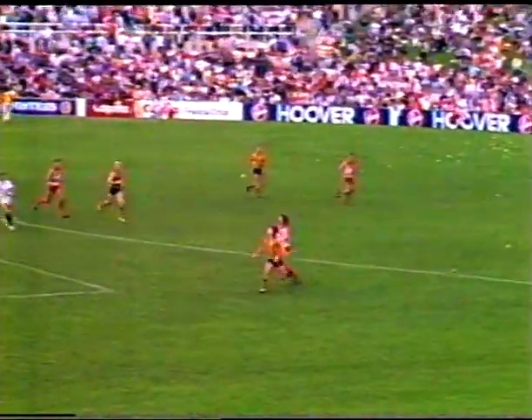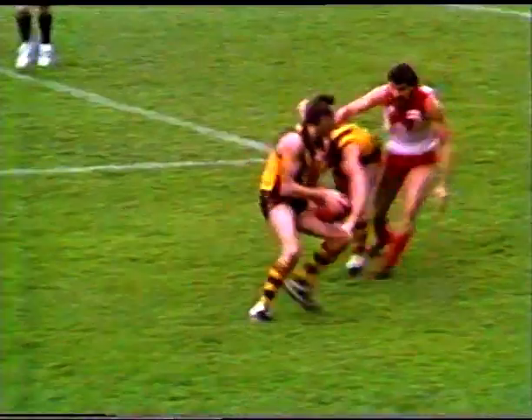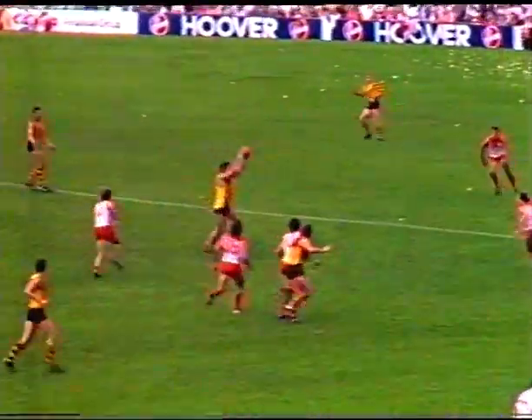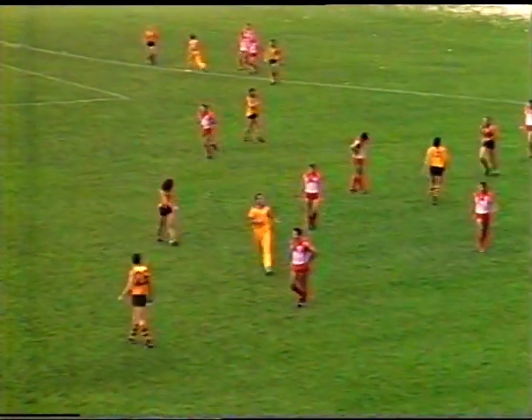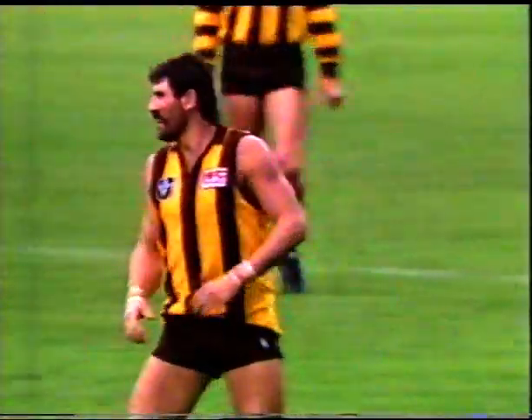And they're into attack again through Platten the star. Dunstall front position — good spoil Carter. Kennedy, Dipper. Where to go — nowhere to go. Browning smothers well and kicks off the ground for a throw-in on the wing. Dipper just perhaps overdoing it a touch — he didn't really have the room to try and work his way clear. And the Swans prising possession away from the Hawks.